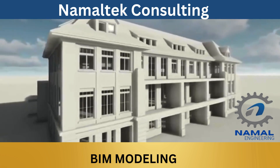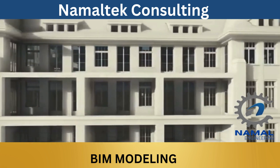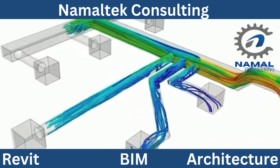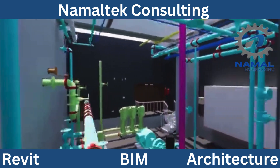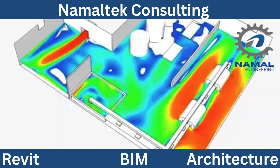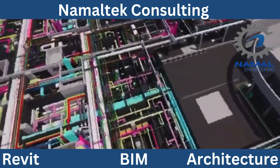Building Information Modeling, or BIM, is transforming the way architectural and construction projects are designed and executed. BIM is a digital representation of a building's physical and functional characteristics, providing an intelligent 3D model that enables seamless collaboration among architects, engineers, contractors, and stakeholders.